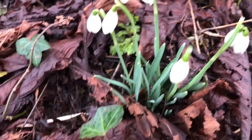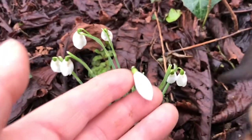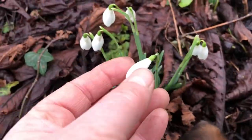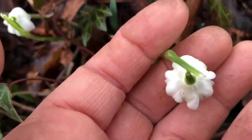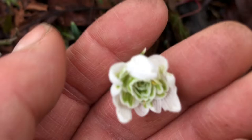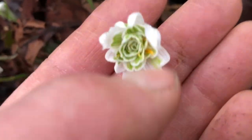Here are two different varieties of snowdrops right next to each other. This is the traditional kind of lozenge-shaped snowdrop. And then over here, you can see from the top it looks different — it's got multiple trumpets on the inside.